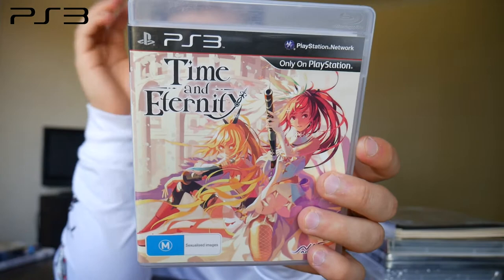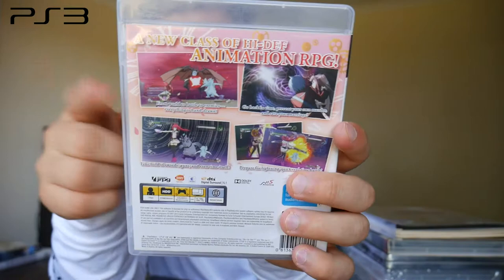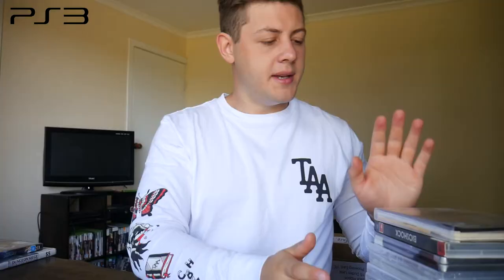Moving on to the PS3, we have a bunch of RPGs starting off with Time and Eternity. This is one that kind of split the fan base — a lot of people hated it, a lot of people loved it. It has a really unique art style and gameplay, and it's something to do with time travel. It's a JRPG from NIS America.